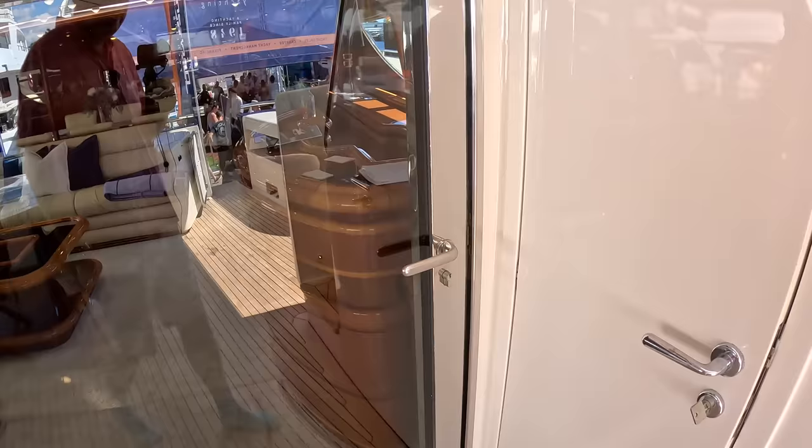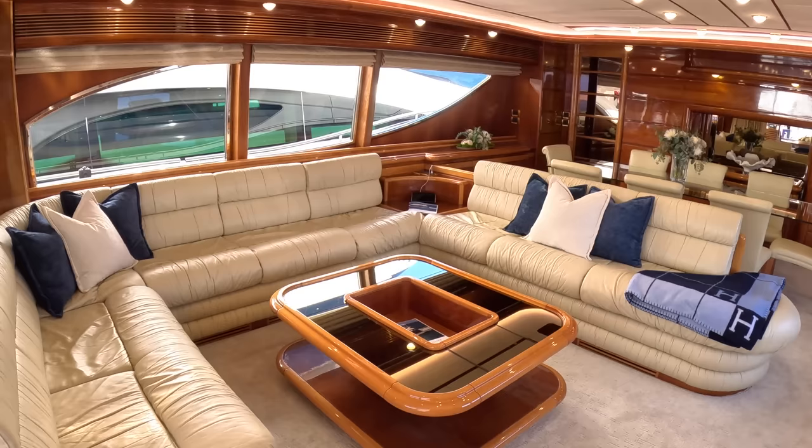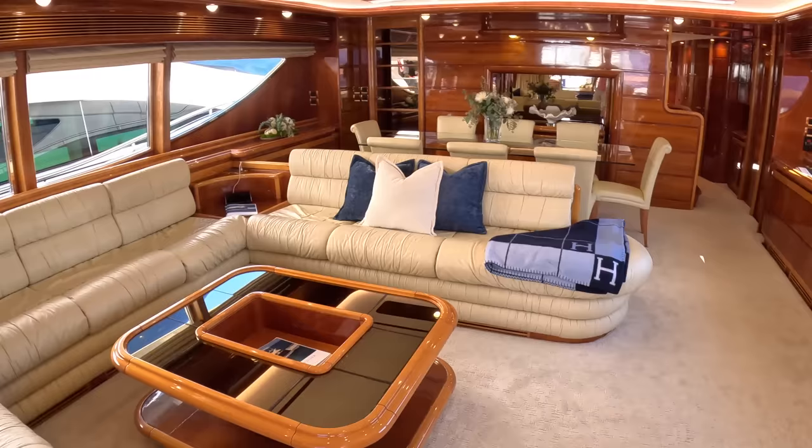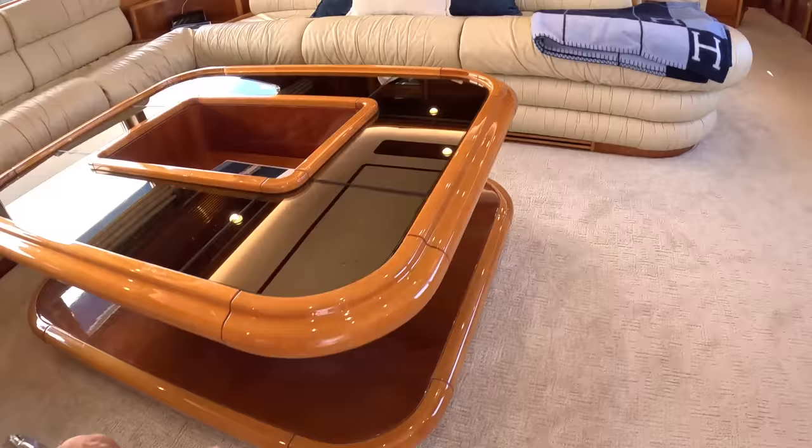Check this out - that is typical Italian turn of the century wonderfulness. Look at that - I just think it's stunning. It's so iconic and it's so spacious, it's really big in here, very beamy. You've got the big windows obviously with plenty of light coming in. That polished wood, the cream leather, the way that these cappings are done around here - you just don't see stuff like this anymore. The bar area is on this side.